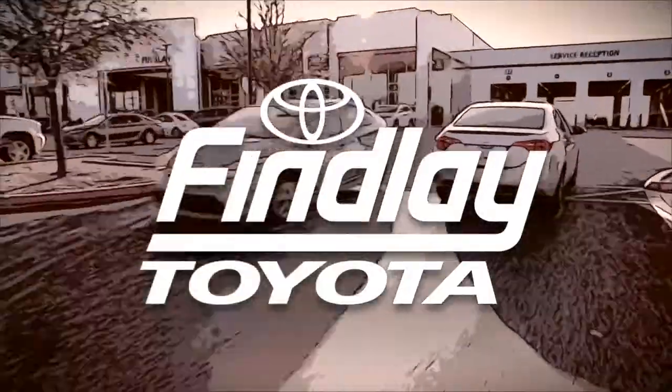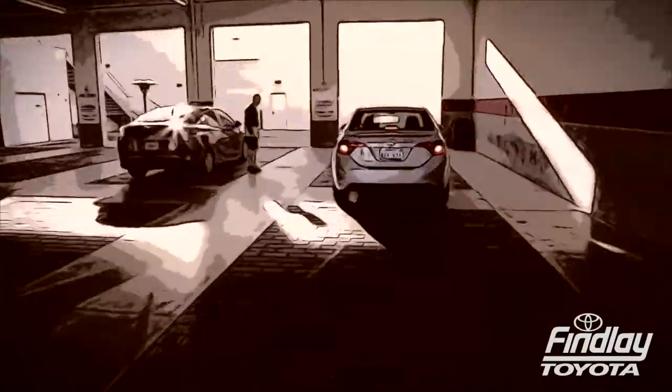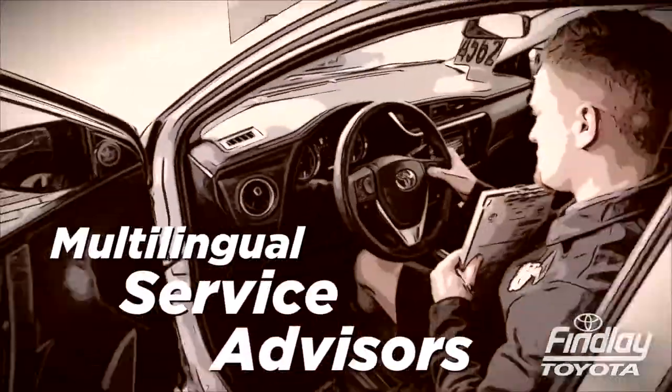Ever wonder what happens when you bring your Toyota to our world-class service department? From the moment you arrive at the service drive and are greeted by our multilingual advisors, your vehicle begins an epic journey.